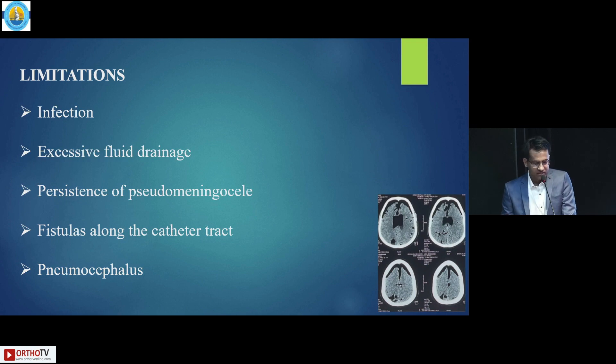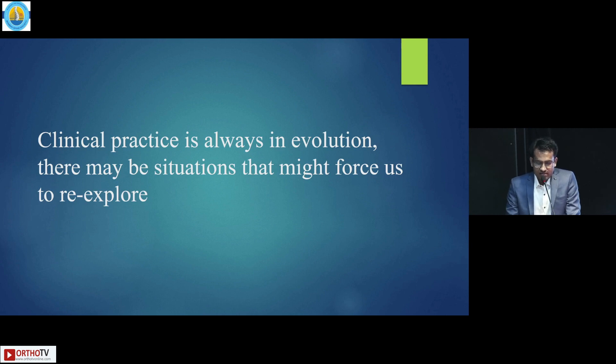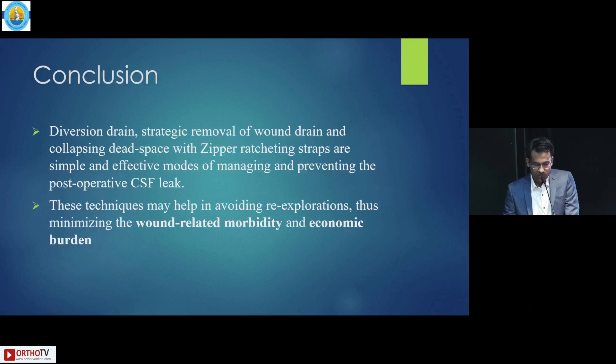We have limitations, including infection, excessive fluid drainage, persistence of pseudomeningocele, fistula along the catheter tract, and pneumocephalus. Clinical practice is always evolving, and there may be situations that force re-exploration. We conclude that diversion drain, strategic removal of wound drain, and zipper ratcheting straps are simple, effective modes of managing and preventing postoperative CSF leak. These techniques may help in avoiding re-exploration, thus minimizing wound-related morbidity and economic burden.